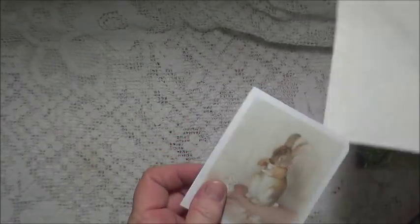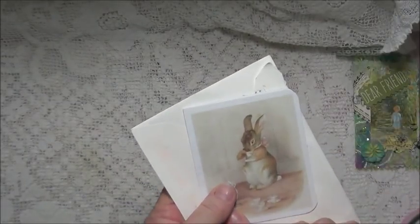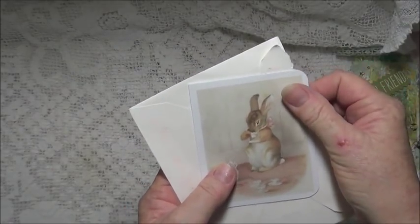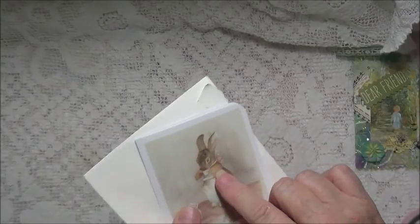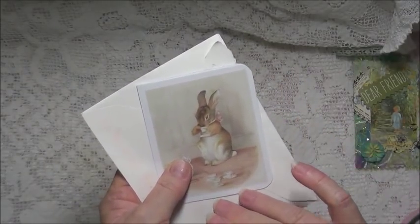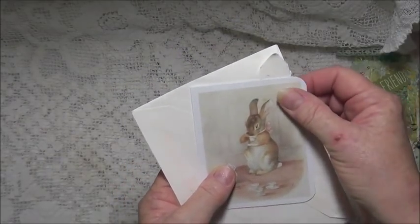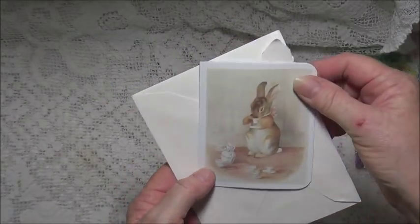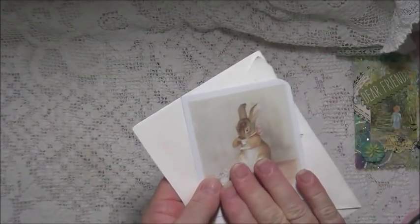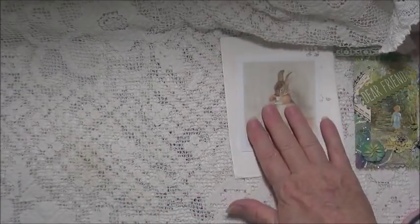May I just add that Debbie does have a challenge going of her own at the moment. It's a Beatrix Potter challenge, which I am going to enter. I've been looking for the last week for a book I knew I had with pictures in it and I found it yesterday. So even though I'll be late, I will still send something for your challenge, Debbie. Thank you so much for those — they are indeed very precious and they will make a lovely contribution to the book.